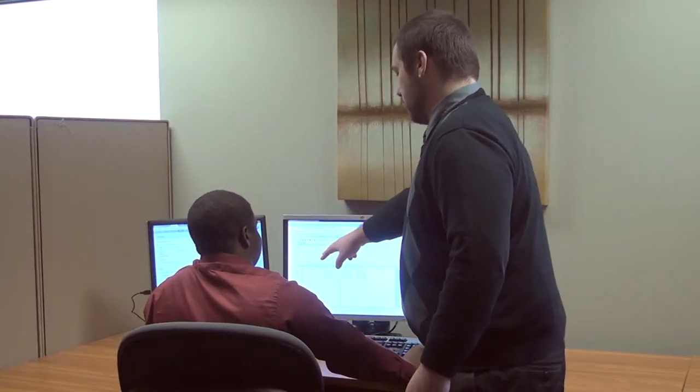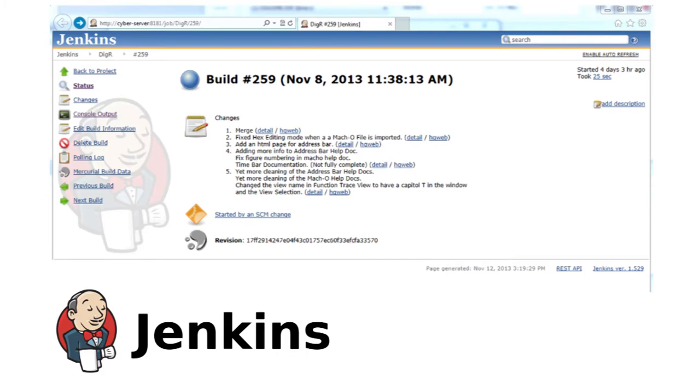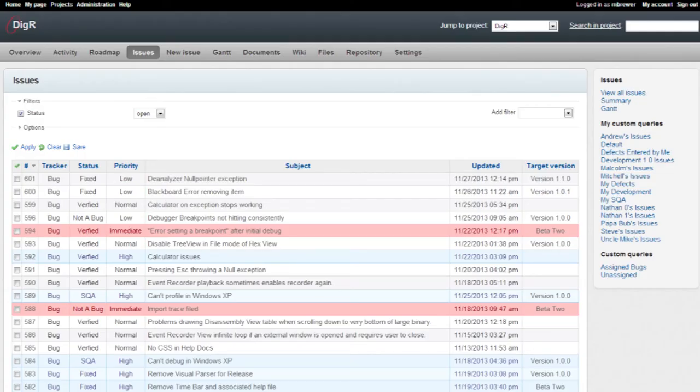Hi, I'm Malcolm Richmond, a senior at Wright State University and an intern at the Cyber Lab at Riverside Research. I designed and implemented a continuous integration framework into the existing process. Our team uses technology like Jenkins and Redmine to track features and defects and to manage our test builds. We also established a quality control process to make sure that code is tested before it's added to the build.